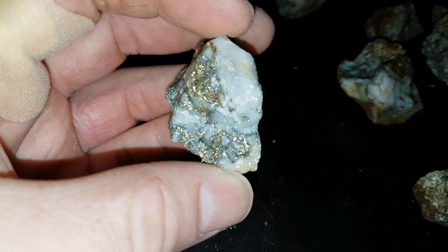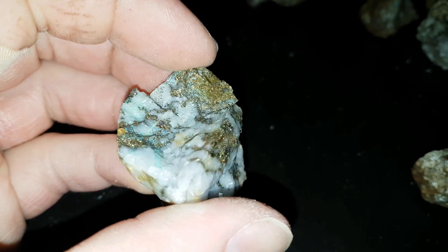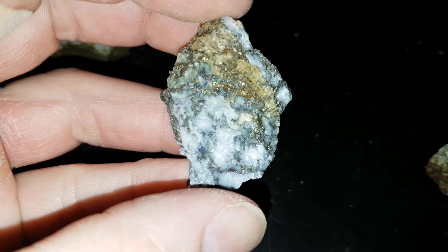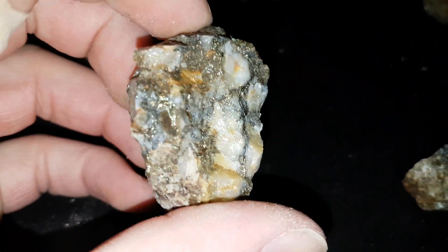It looks like it's going to turn out to be a decent grade based on just the look of it and the grade of the other ore from previous mines and other ore on different properties that we have in the area.